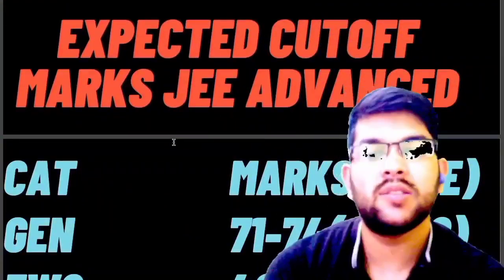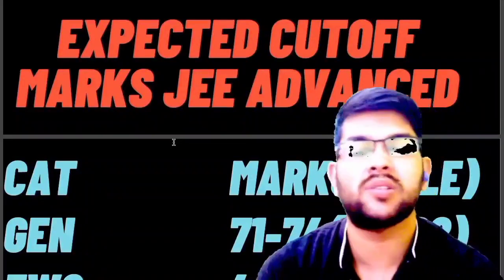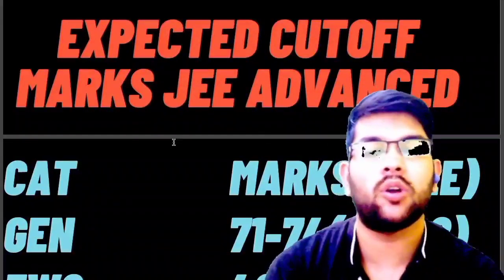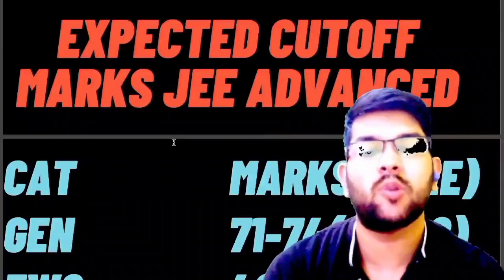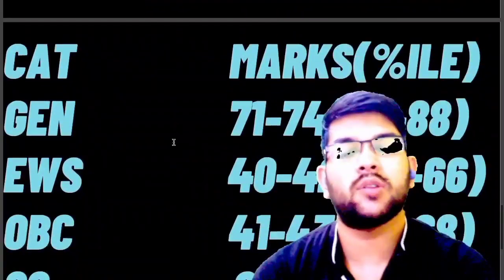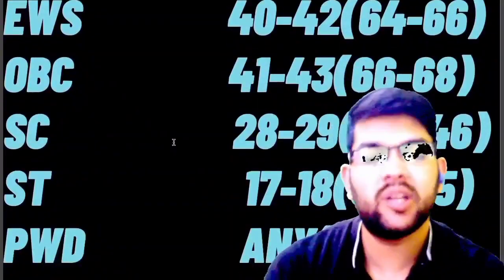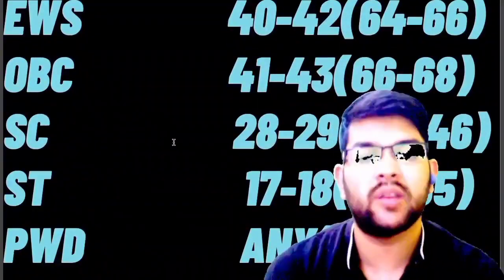Now let's talk about expected cutoff marks for the JEE Advanced exam. For General category, 71 to 74 marks, with a cutoff percentile of 86 to 88. Marks will change in each shift due to difficulty level. For EWS, 42 marks. OBC, 41 to 43. SC, 28 to 29. ST, 17 to 18. For PwD, you will be eligible if you have solved any one question.